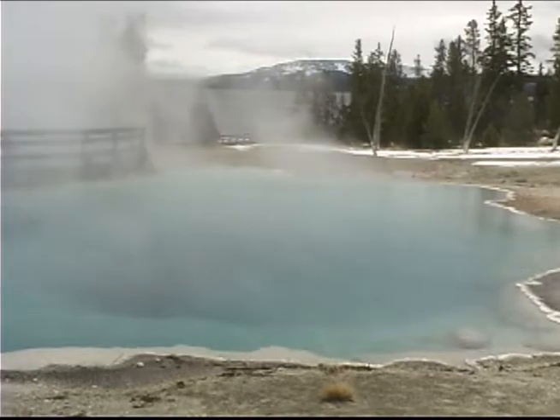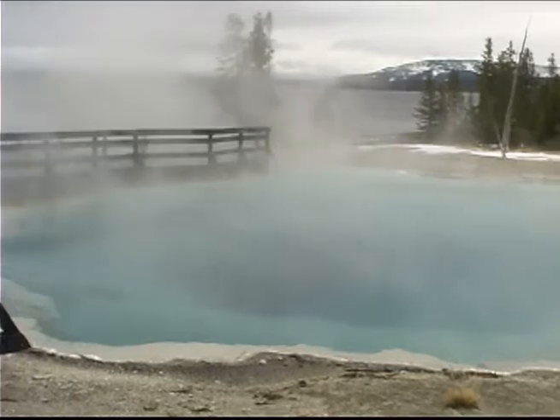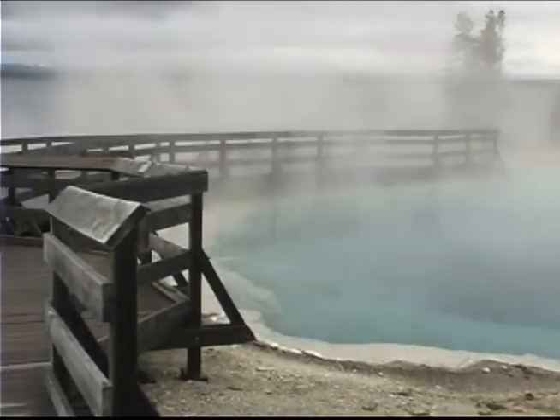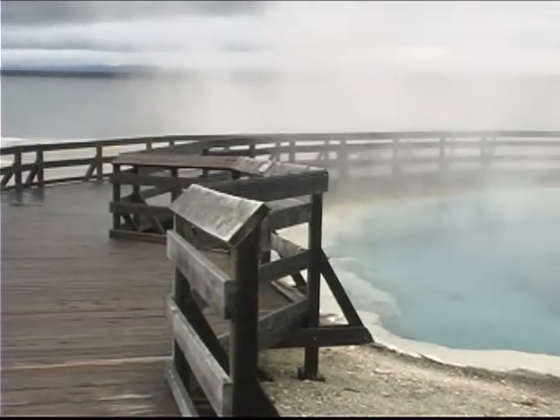The short half-mile boardwalk trail allows you to look down on some of the deepest and most beautiful of Yellowstone's hot springs, and then turn around and look out over miles and miles of blue lake water to mountains on the other shore.